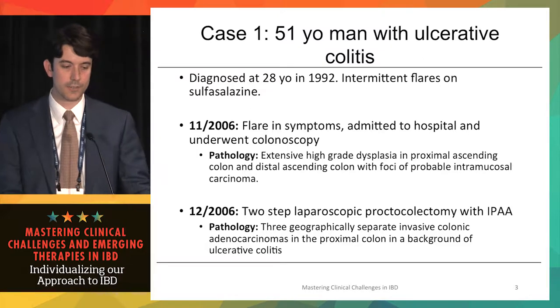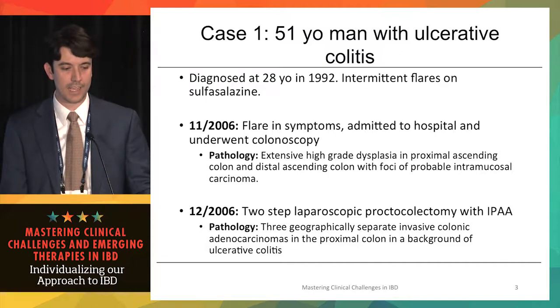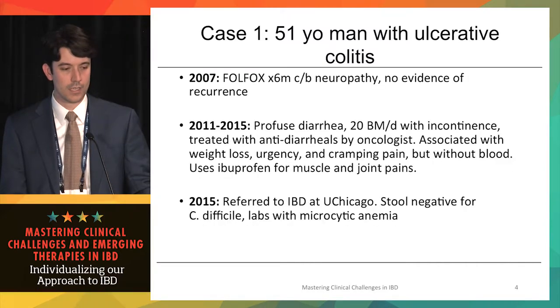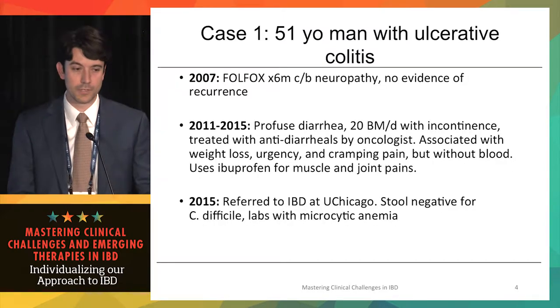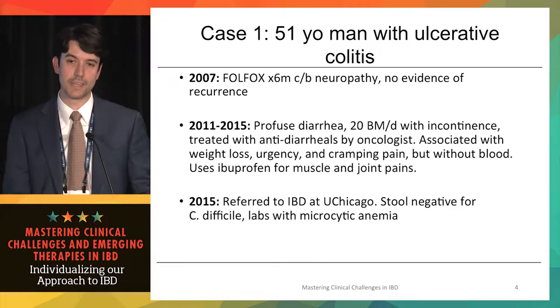In December of that year, he underwent the first of a two-step laparoscopic proctocolectomy with an ileal pouch, and the pathology confirmed three geographically separate invasive colonic adenocarcinomas. In 2007, he completed therapy with FOLFOX and had no evidence of recurrence, and for the years after, he was primarily managed by his oncologist.